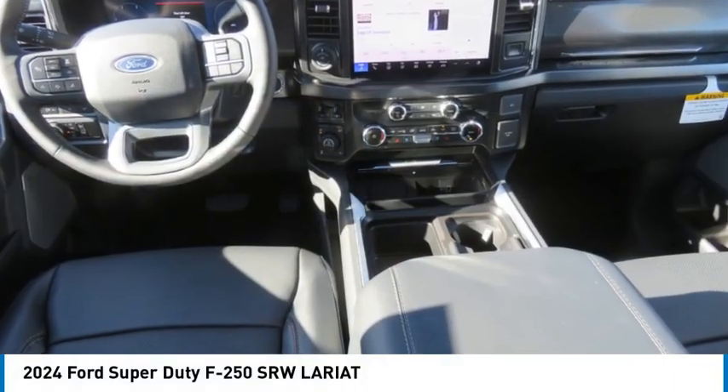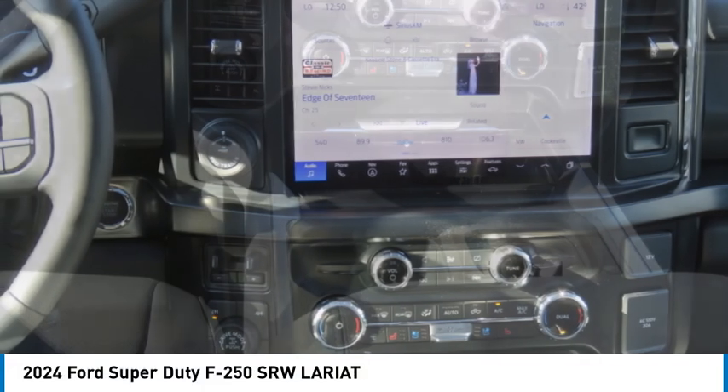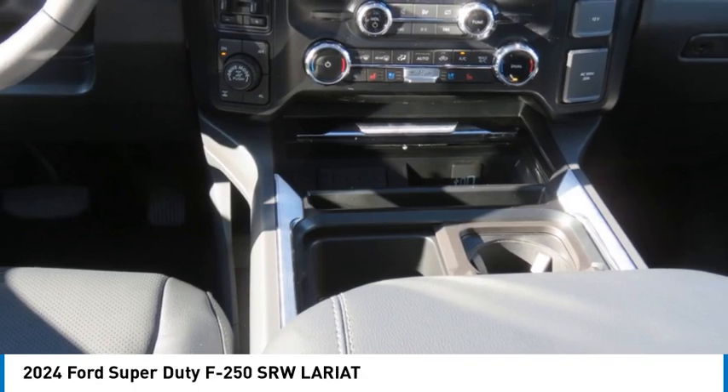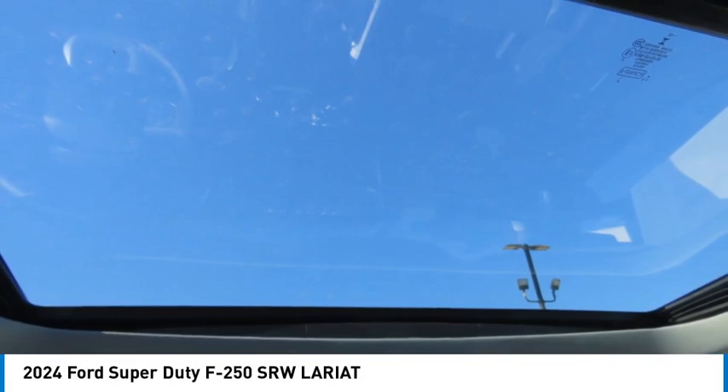We are pleased to show you the 2024 F-250 Super Duty — head-to-head fuel efficiency, head-to-head towing, head-to-head torque. Ford F-250 Super Duty.